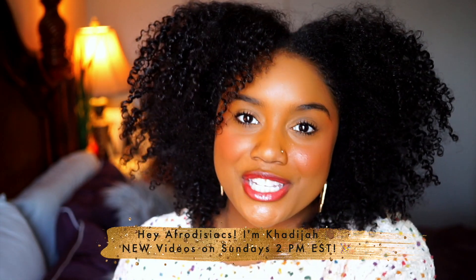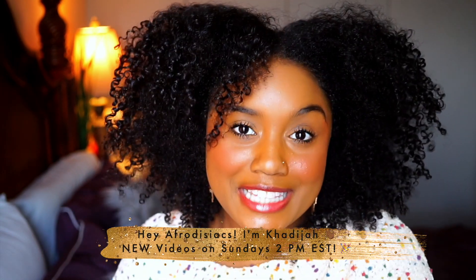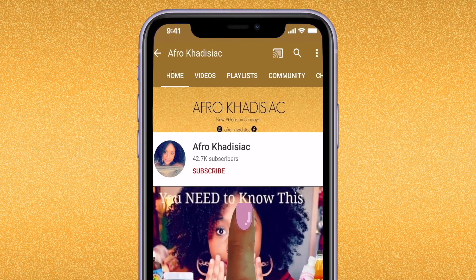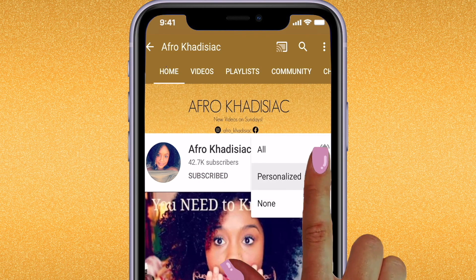Hey Aphrodisiacs, it's me Kadija. If you're new to my channel, please hit that subscribe button and join the family. If you're already subscribed, welcome back. It has been literally a month since I've uploaded. I didn't mean to take this long of a break — I was just going to take two weeks to get things together for the new year and then life happened. I'm doing good, I hope you all are doing well. I have high porosity hair.